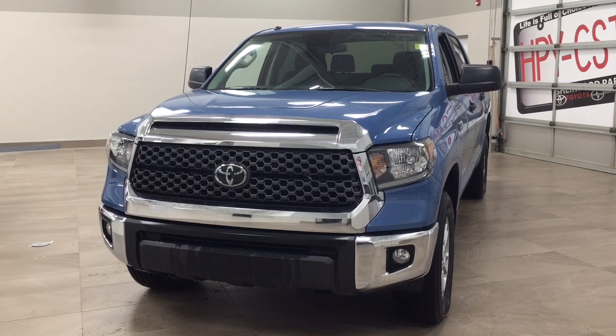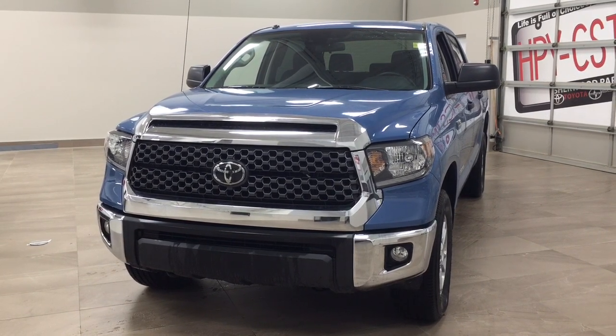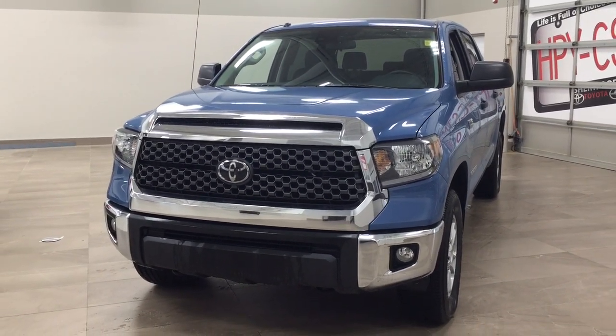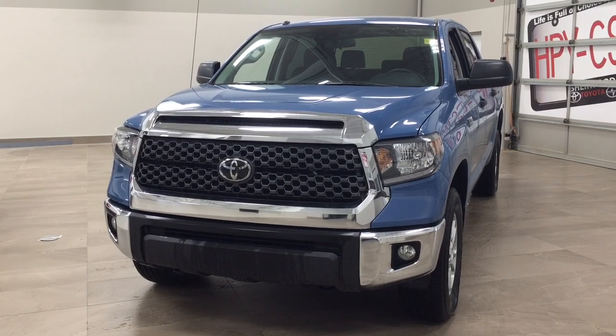The most notable features on this Tundra are its Lane Departure Alert, backup camera, and Bluetooth connectivity. I'm going to go through a couple more features on the inside and outside of the vehicle to get you familiar with this new Toyota Tundra. Let's get started.